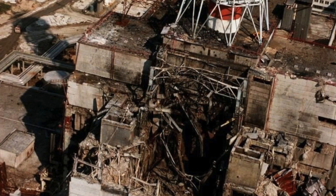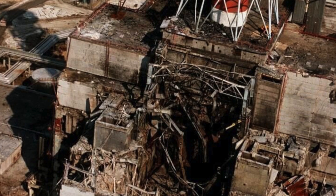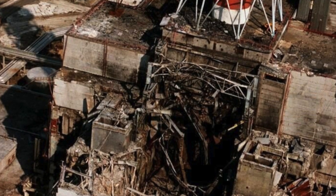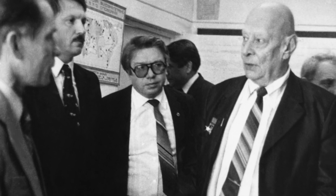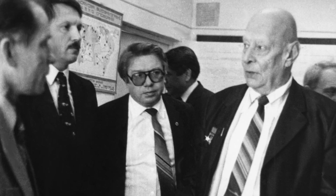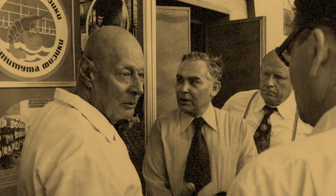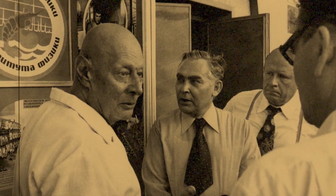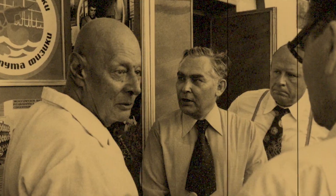Practically no one thought about the possible sad consequences at the time. The idea of absolute safety of nuclear power was advertised by A.P. Alexandrov, the head of the Academy of Sciences of the USSR. None of the scientists dared to seriously argue with him. Only in another department were there people who questioned the competence of the designers and builders of the future's largest nuclear power plant — we are talking, of course, about the State Security Committee.